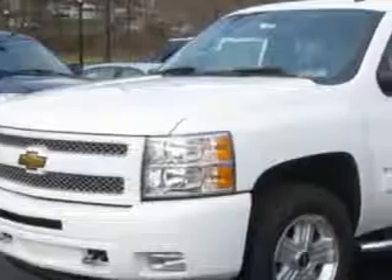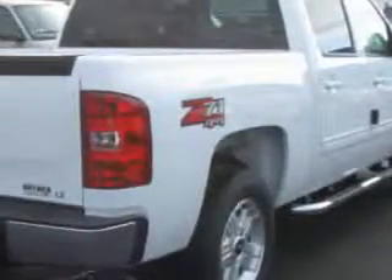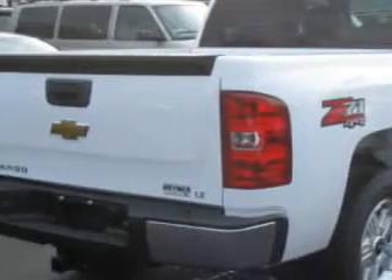Check out this Summit White 2011 Chevy Silverado 1500. It's got an 8-cylinder engine and an automatic transmission. This utility truck also has OnStar, anti-theft stereo, cruise, power mirrors, power door locks, and more.